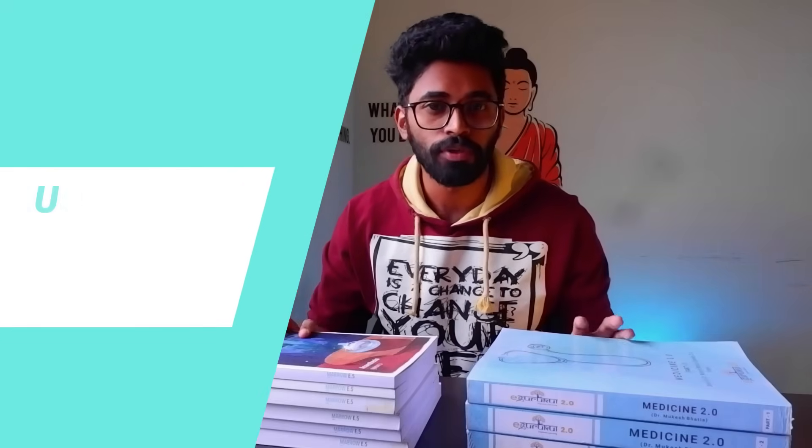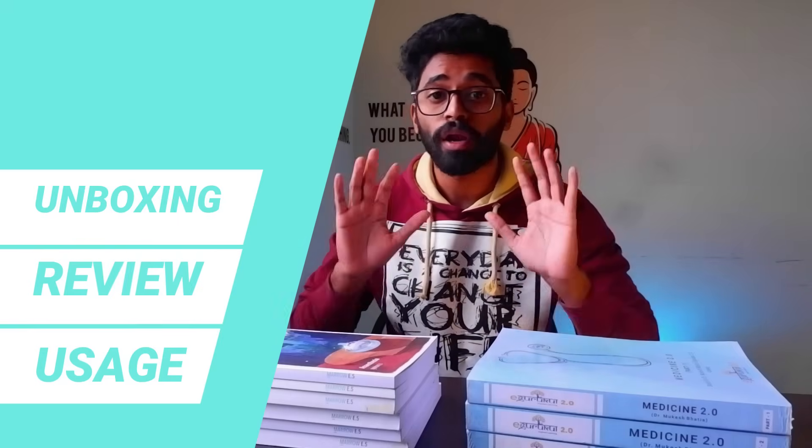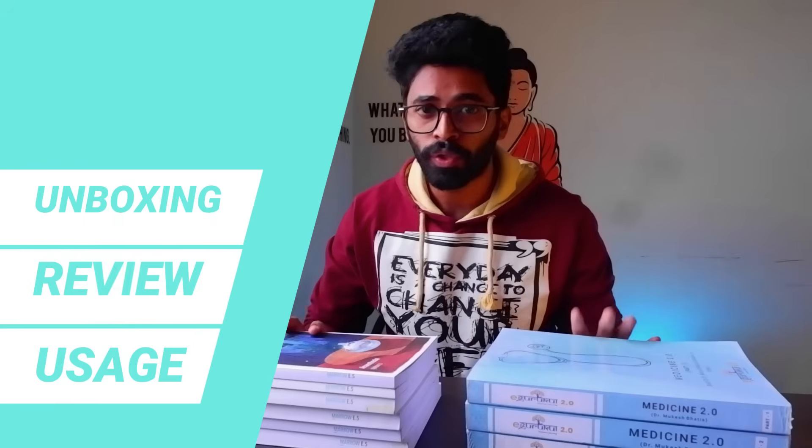Here we are into the second episode about Marrow and E-Gurukul notes. In the first episode I dissected the Marrow video classes plan, but many of you asked about other apps too — that is the reason I have come up with this comparison video about Marrow and E-Gurukul notes, which are the most used study platforms for NEET PG preparation. In this video I'll be unboxing the E-Gurukul and Marrow notes, looking into the features of the materials, and giving a complete review on how to utilize them. But before all that, did you subscribe to my channel Dr. JDM? If not, click that subscribe button and the bell icon so you won't miss any notification.